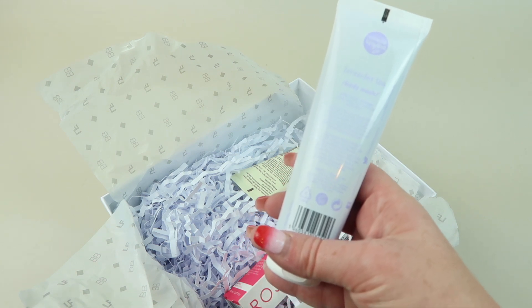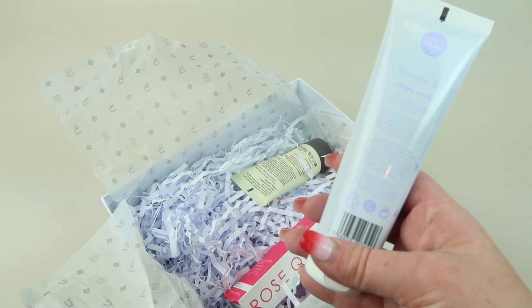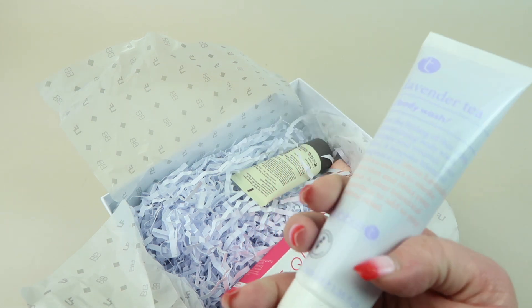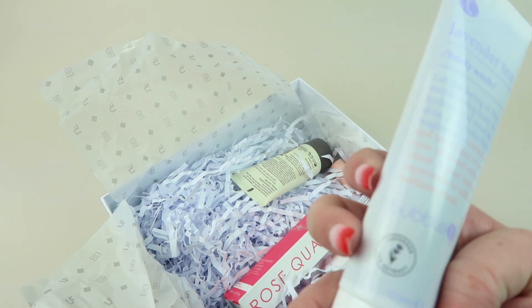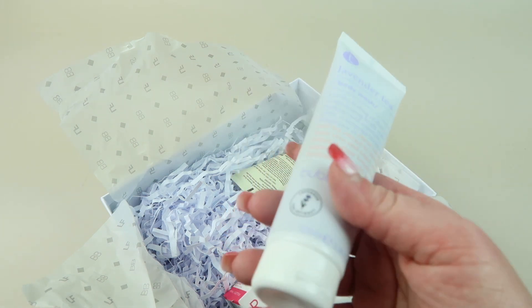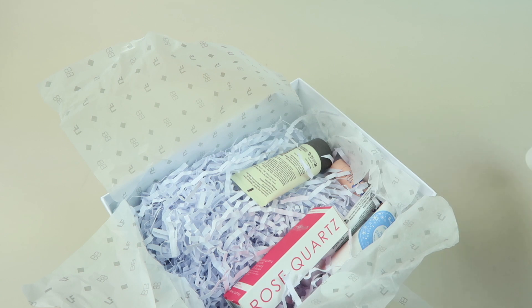This must be a mystery product — this is the Lavender Tea Body Wash from Bubble Tea. It is 3.38 fluid ounces. I love lavender, so that's nice.